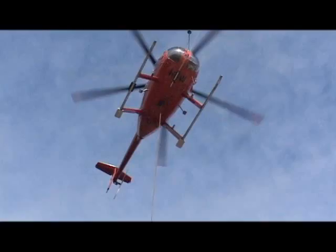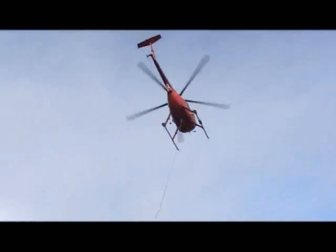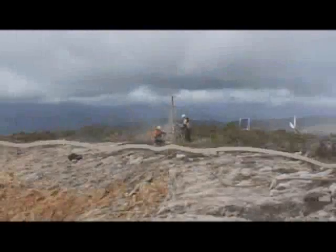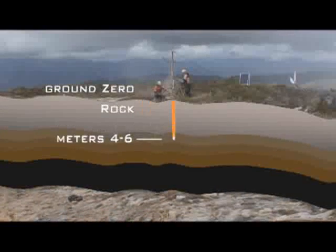The remote nature of this site means all large equipment and parts need to be flown in by helicopter. To access the slope for anchoring, heliportable drilling rigs are used. The anchors are 4 to 6 metres deep, with a hole diameter of 76 millimetres.